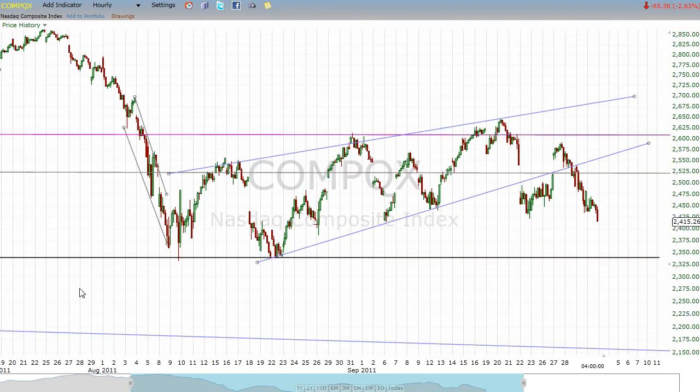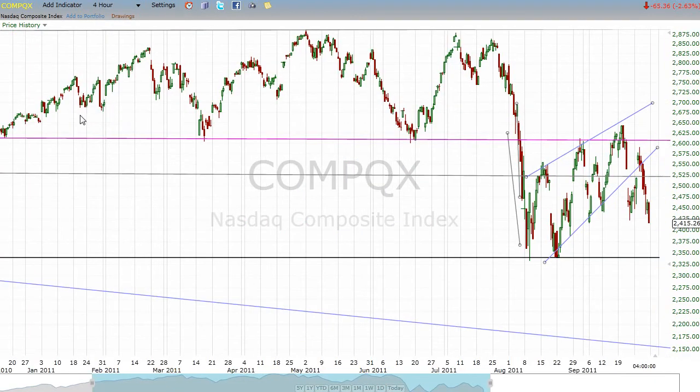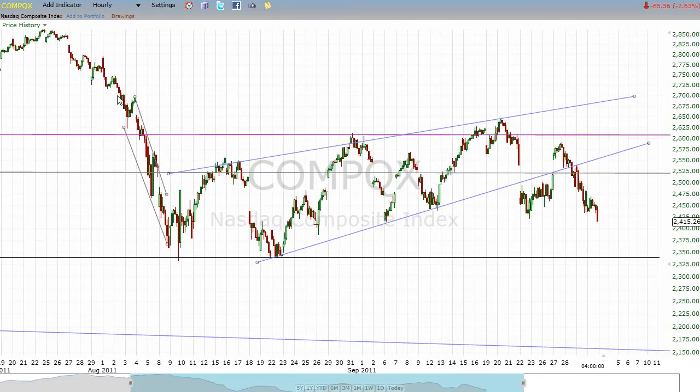Now we're looking at the NASDAQ, and what's interesting here is it's a different pattern. If you look at the top, we get a pretty nice head and shoulders top. The right shoulder almost got up to the head level. But once that broke down, what looks like it's happening in the NASDAQ is a full back test of the neckline through a rising wedge, which broke down. Then it came back for a gap fill inside the pattern, and for the past three days has been down strongly.